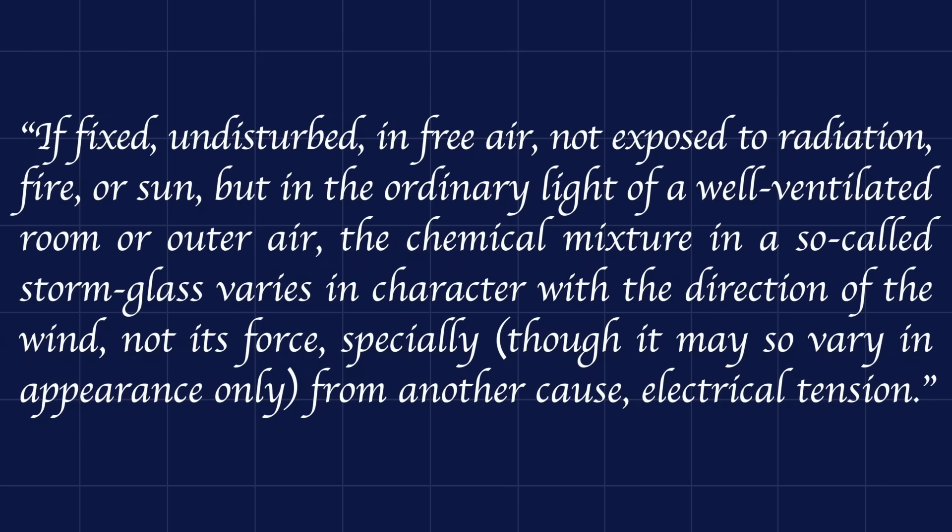In his Weather Book, Fitzroy describes the interpretation of the storm glass as such: 'If fixed, undisturbed, in free air, not exposed to radiation, fire, or sun, but in the ordinary light of a well-ventilated room or outer air, the chemical mixture in a so-called storm glass varies in character with the direction of the wind — not its force — especially, though it may so vary in appearance only, from another cause: electrical tension.'